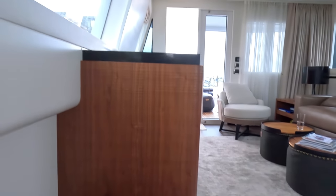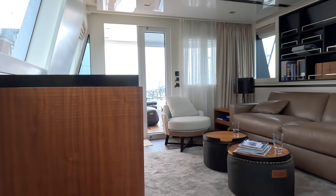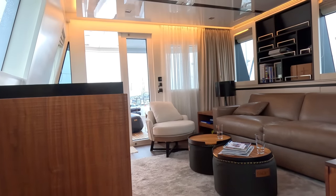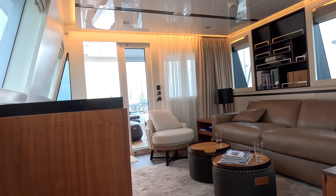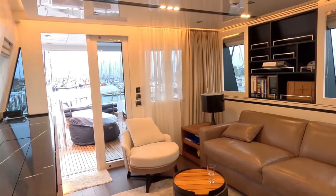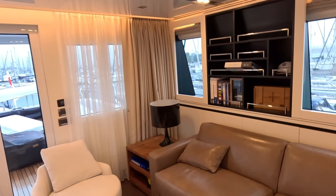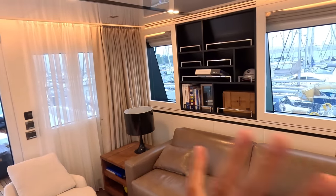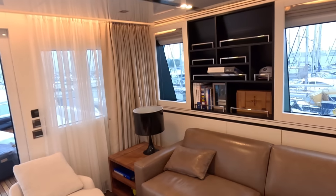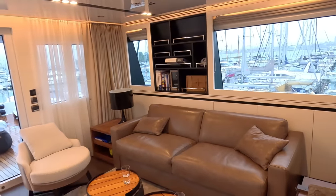This is the sky lounge. The original design for this yacht had a captain's cabin up here — there would have been a bed and a heads in the corner. But this owner has no need for that; it's owner-operated, so they had this done as a sky lounge.